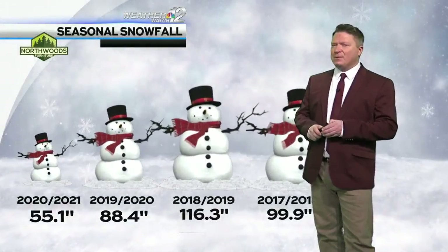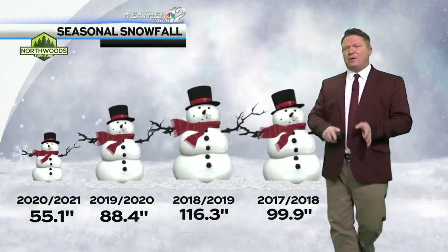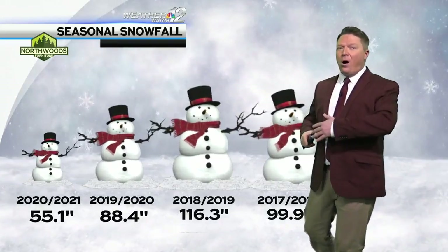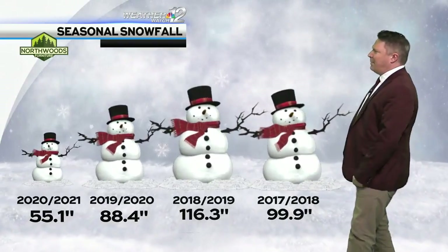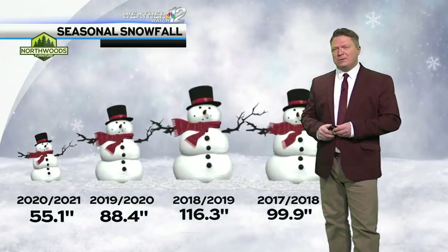Coming into today, 30.9 inches of snow so far this snow season in Rhinelander. We're up against 55.1 for all of last season. So we're doing pretty good on pace. By the way, last year as of today, only 13.4 inches in Rhinelander. So we're ahead of schedule across northern Wisconsin.